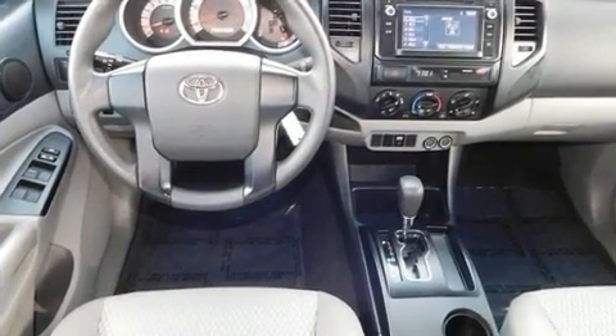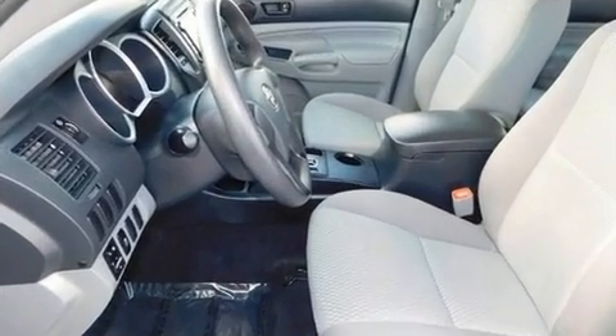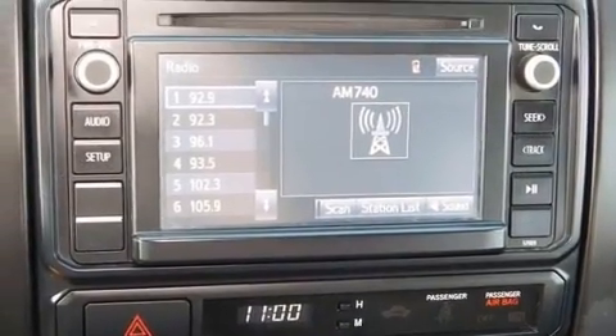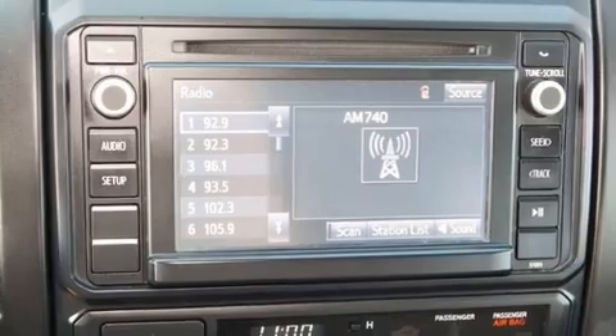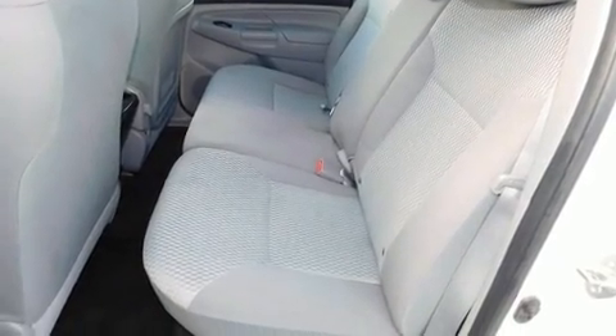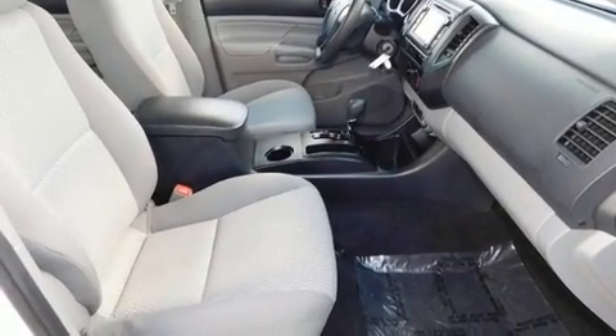For added security, dynamic stability control supplements the drivetrain. Toyota prioritized fit and finish, as evidenced by a tachometer, a rear step bumper, and much more. Premium sound drives six speakers, providing you and your passengers a sensational audio experience.